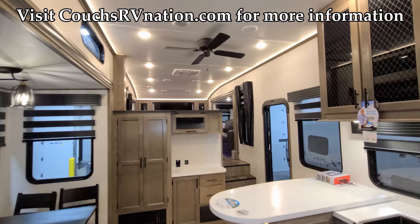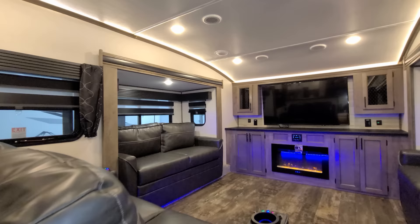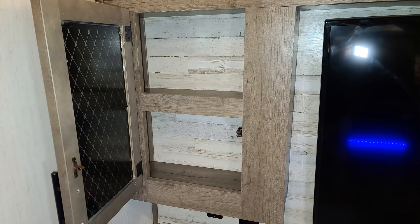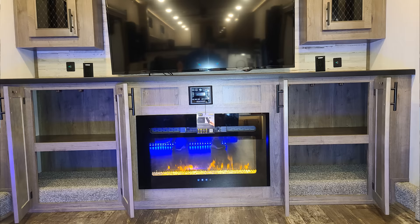We are now up inside the new 2022 Sabre 37 FLL fifth wheel. We're going to start up here in the front living room section and spin our way around the RV. First things up, we have a large TV up front with cabinets on each side, electric outlets, and USB charger ports on each side of the TV as well.